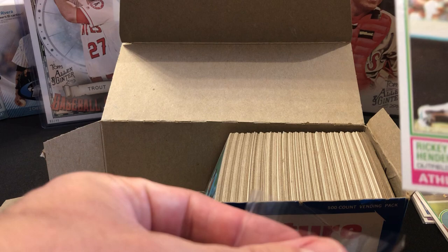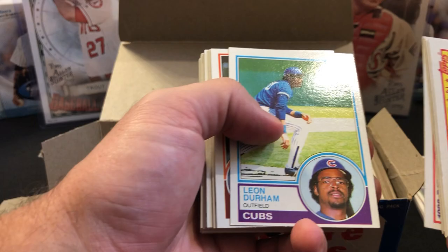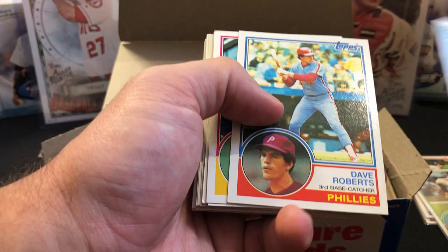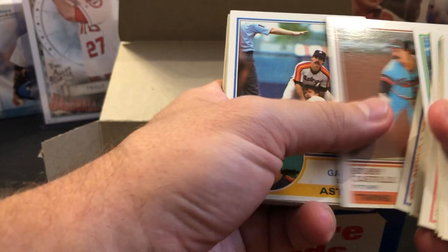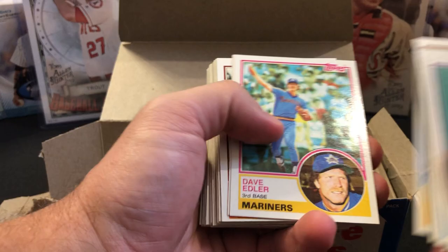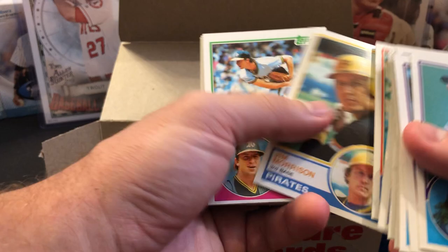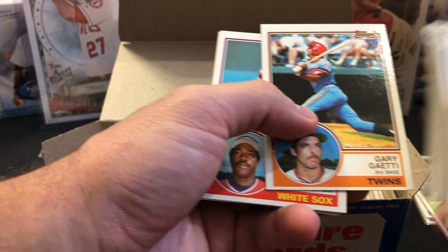Sometimes I'd rather just sell them raw because I really want to shoot for nines and tens if I'm going to take the time and money to submit. I watched a lot of breaks of this set online on YouTube — kind of prepped myself for what to expect: disappointment or excitement. Some of those guys didn't even pull the rookies and struck out, so I guess I should be considering myself lucky.